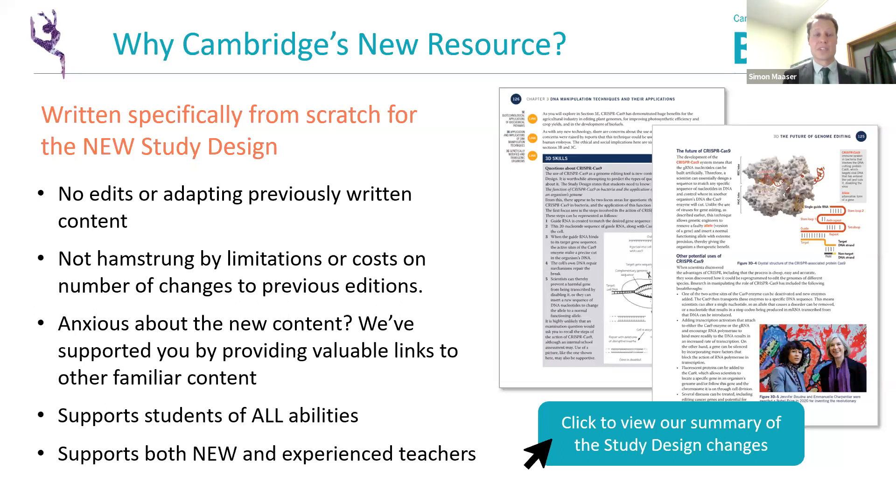This textbook is written from scratch — there's no editing or adapting of a previous resource, and it's completely new for this course. If you're anxious about the new content, we've supported you by providing valuable links on where that context fits with the previous study design content. Throughout this presentation we'll show you how the resource supports students of all abilities, from those with low literacy levels or English as a second language right through to high-performing, gifted students, and also supports all teachers, both new and experienced.